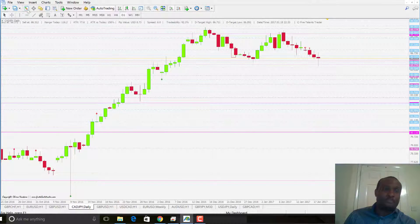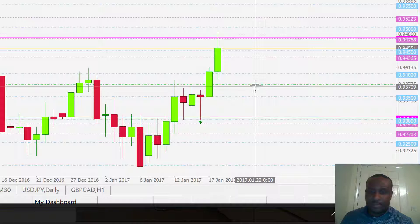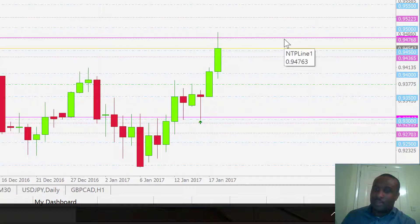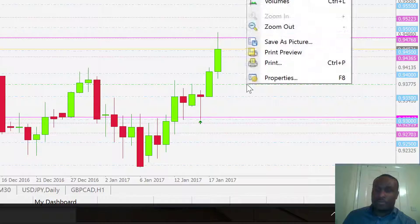NZD-CAD — it's a nice little trade, a nice clean trade. This is the way we like it to happen. It hit 100 pips, touched that level of support, and it's currently reversing slightly. I'll close that one as well.